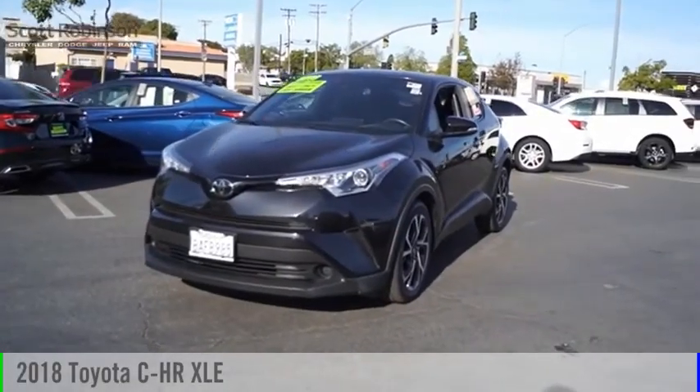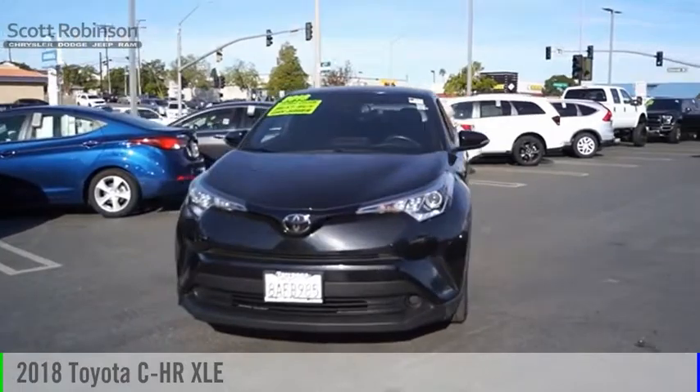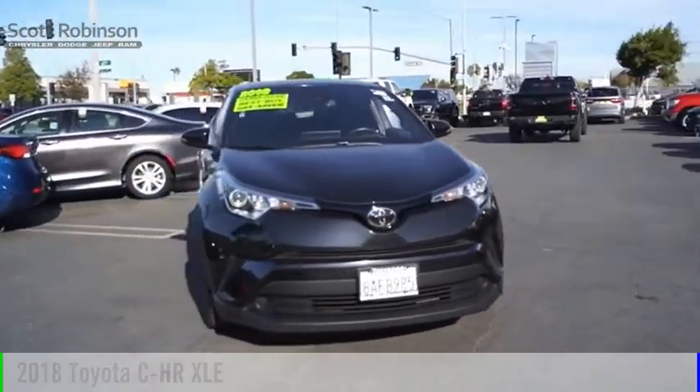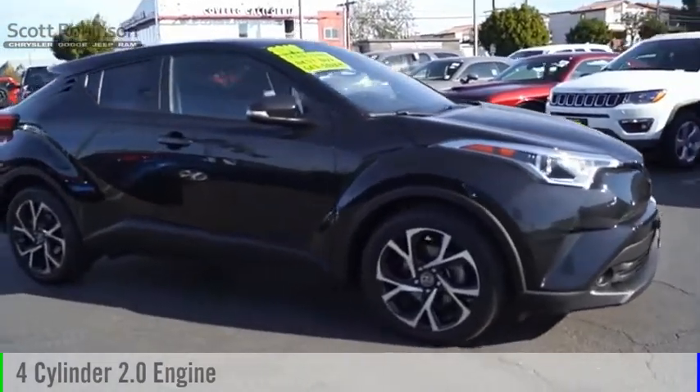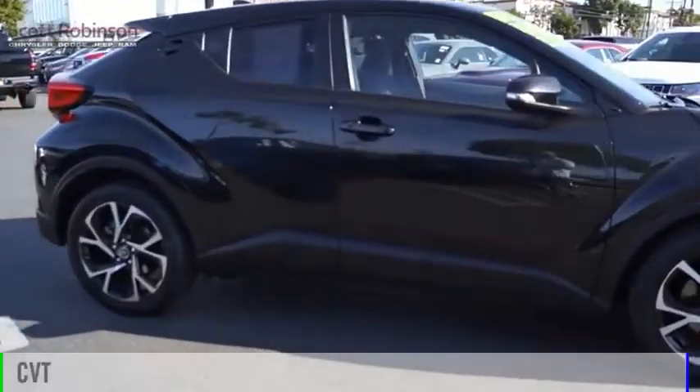Take a ride in a 2018 Toyota C-HR. This vehicle is powered by a front-wheel drive, four-cylinder, 2.0-liter engine, and comes with a continuously variable transmission.